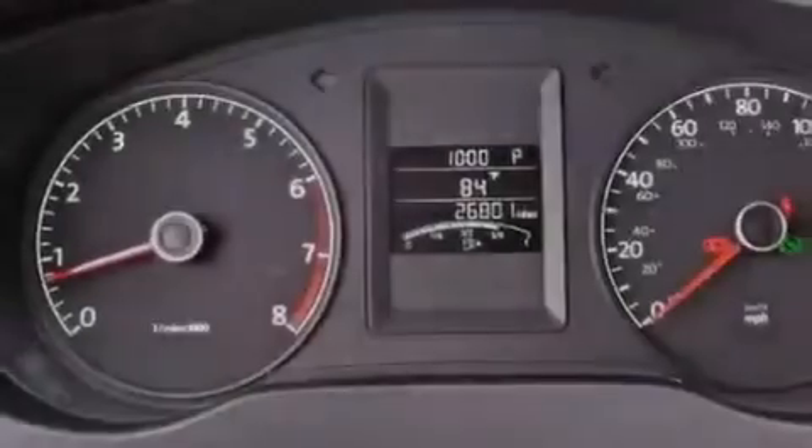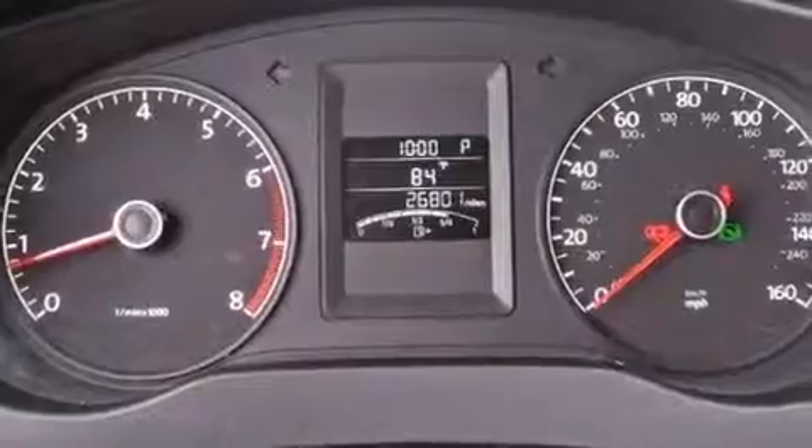Additional features include an illuminated driver's side vanity mirror, an anti-lock braking system, air conditioning, and this vehicle has less than 27,000 miles.